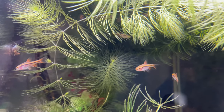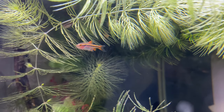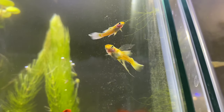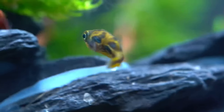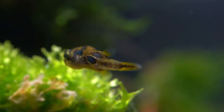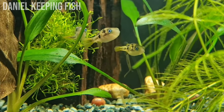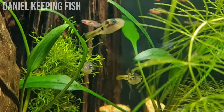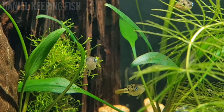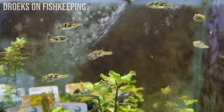In today's video we're looking at seven fish that I think make great snail-eating fish. Without further ado, let's jump straight in. As for the first fish on the list, I don't think this will come as a surprise - we have pea puffers. I've heard quite a mixed opinion about pea puffers and their ability to eat snails, although in my experience they do definitely make a large dent in the snail population. They are super small and don't have very big mouths.